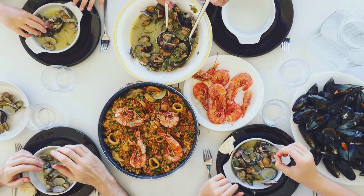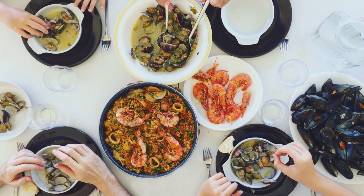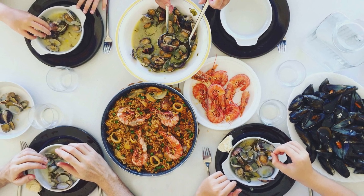And then there's us. Whiting, cod, oysters, crabs — all the kinds of seafood we love to eat — have all been shown to contain microplastics.